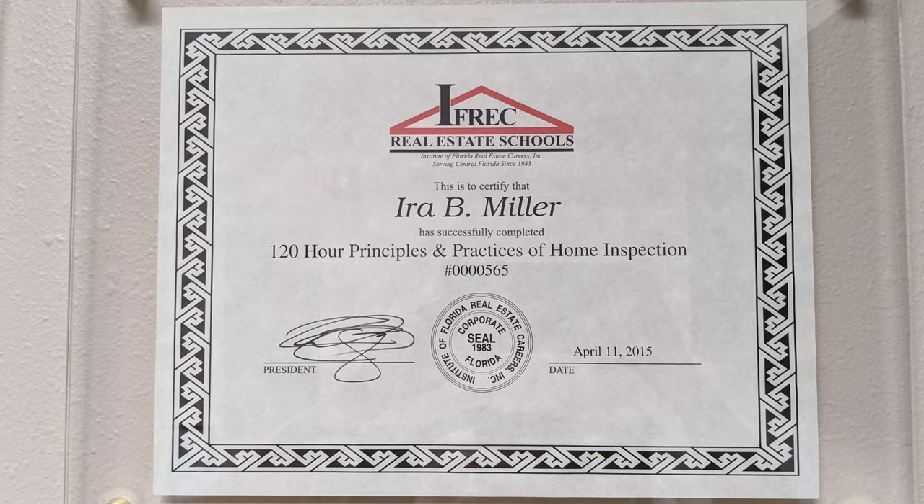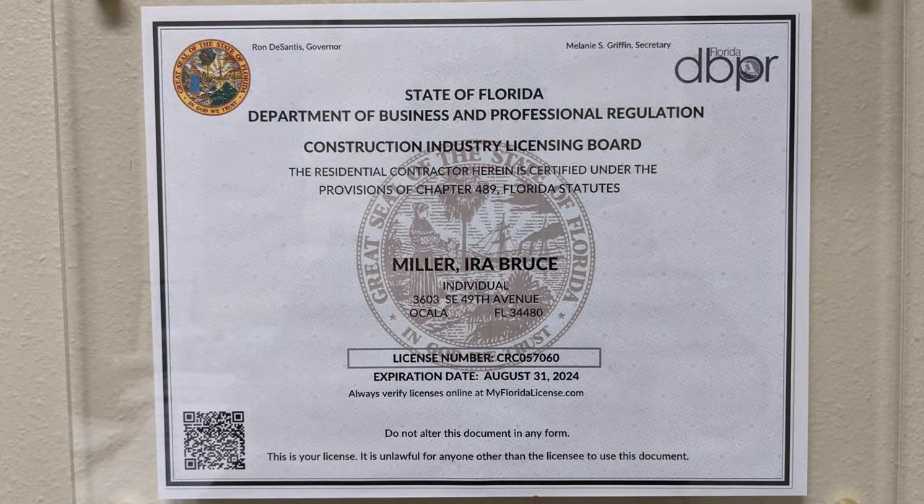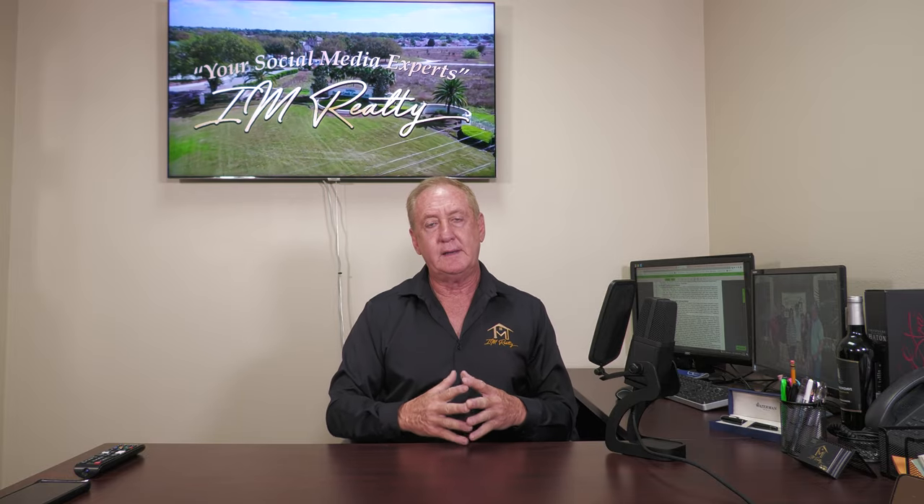As a contractor, and as most of you know, I'm a home inspector as well. I have a certificate on my wall — it says 120-hour principles and practices of home inspection. As a contractor building homes, I know every aspect of home construction. But I went ahead and put in 120 hours for my home inspection license through a company called IFREC in Orlando. For two weeks straight I went back and forth to Orlando all day, went out in the field, and did all that an inspection report is supposed to include. I know what I'm looking at, and every time I find I have to follow behind these home inspectors and check the inspection report for what it includes and what it doesn't include.